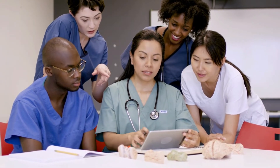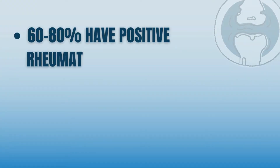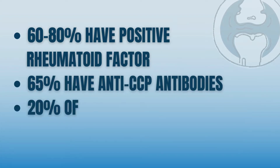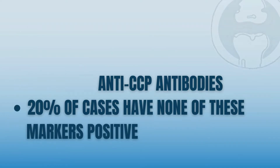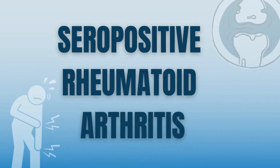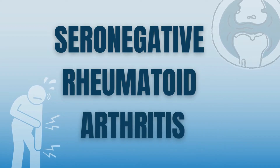When researchers looked at the percentages of people where these markers are positive, they found that only 60-80% of patients have a positive rheumatoid factor, and only 65% of patients will have a positive anti-CCP antibody. In about 20% of cases, none of these markers are positive. If those markers are positive, or only one is positive, I diagnose patients with seropositive rheumatoid arthritis. If none of these markers are positive, I diagnose patients with seronegative rheumatoid arthritis, meaning that rheumatoid factor or anti-CCP antibodies are not present in the bloodstream.